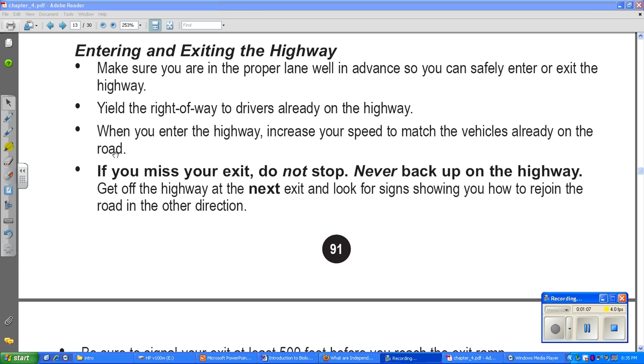When you enter the highway, increase your speed to match the vehicles already on the road. That's the whole point — when you start going up the ramp, you start going really fast so that when you get on the highway you're going as fast as the cars up there.